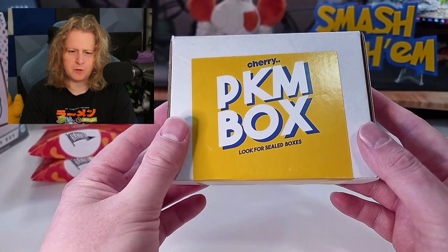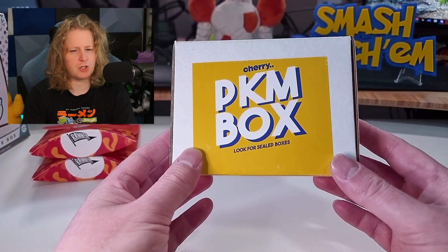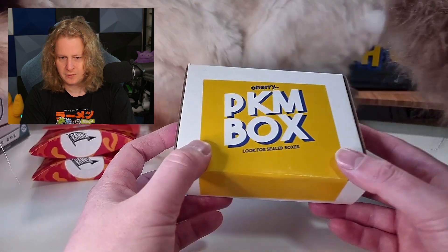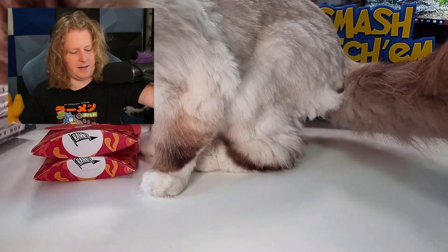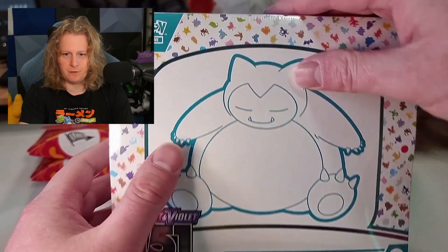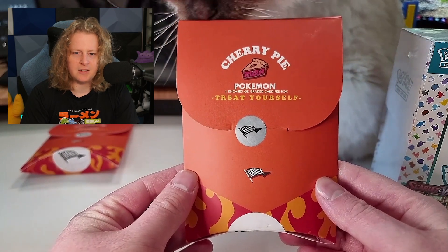I believe the Pokemon box has three booster packs in it, a sleeved card, a top-loader card — a protected, valuable card. I believe there is also the chance to get a graded slab if there's a ticket in there that says 'you win!' Mo wants to have a go, as he always seems to want to, but that's okay. They also had a tower of 151 ETBs, and isn't an opening in October without 151.